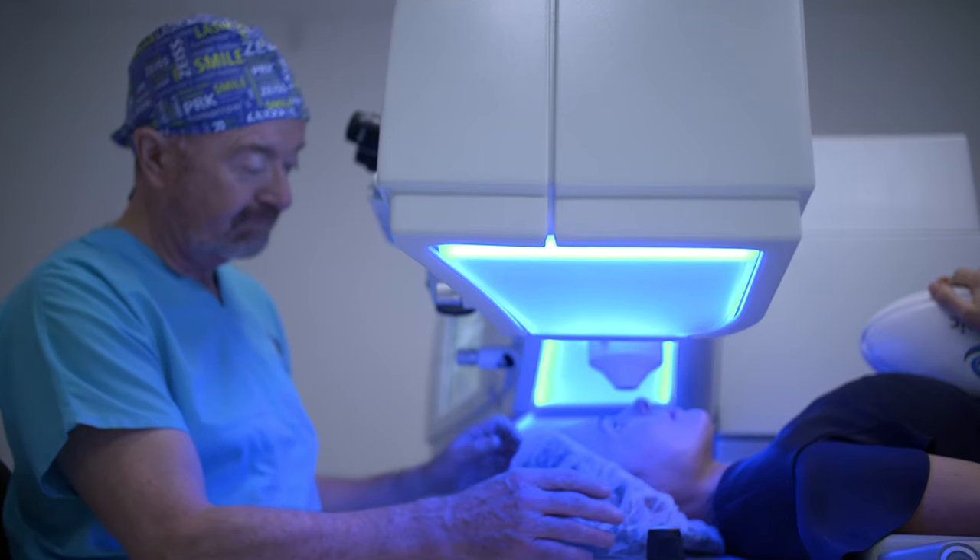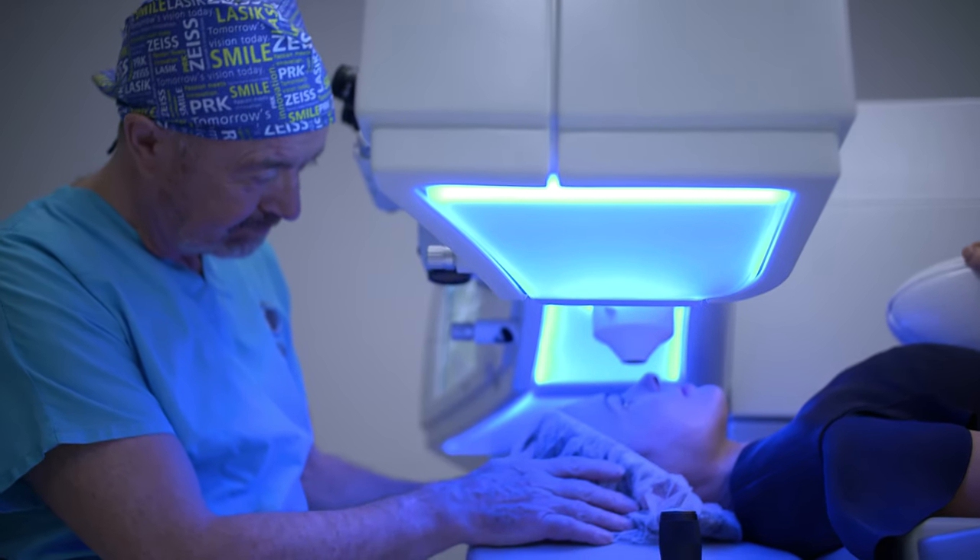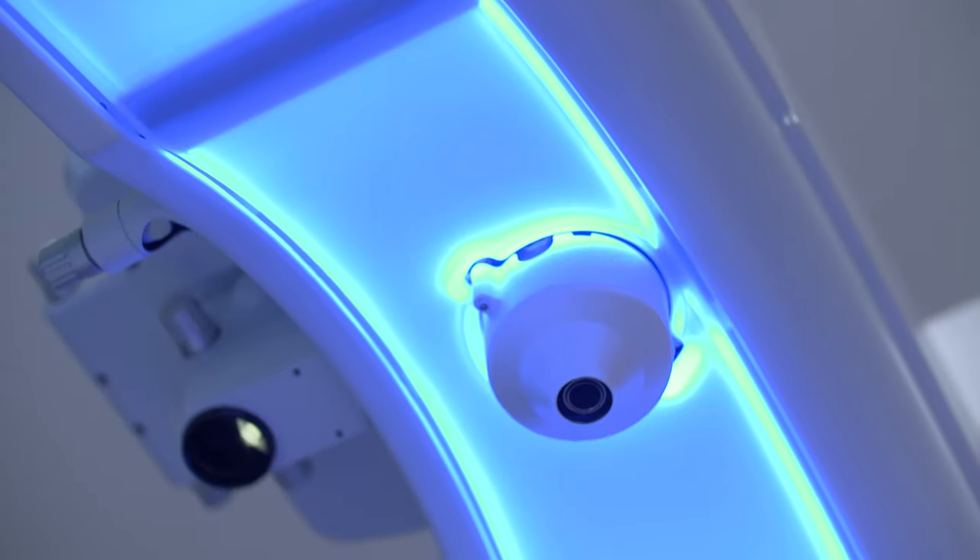LASIK is very similar, almost no difference between the two. LASIK is where we lift the flap of the surface of the cornea up, exposing the bed underneath, and onto that bed the laser treatment is delivered, and then the flap replaced back into position. It's a very accurate, very precise, very effective way of delivering laser eye surgery.